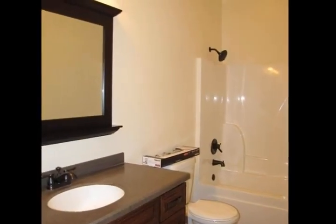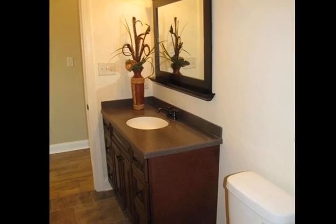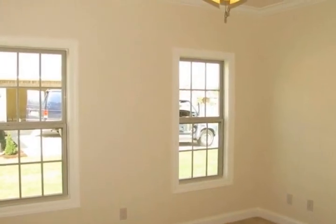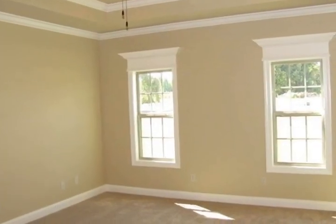This open floor plan will offer three bedrooms, two bathrooms, and lots of storage space. The kitchen cabinets feature a factory finish with dovetail self-closed drawers, solid surface countertops, and under cabinet lighting.